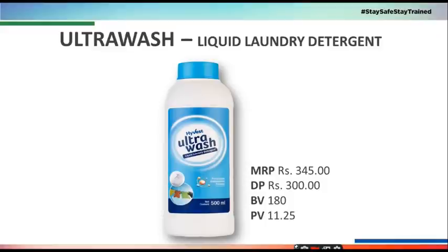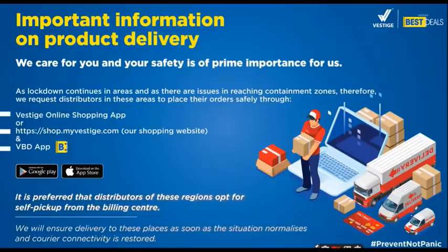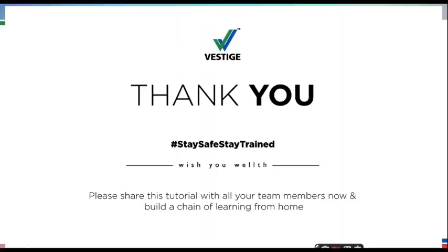इसका MRP है ₹345, DP है ₹300, BV है 180, और PV है 11.25 का। Friends, आपकी safety ही हमारा prime objective है, इसीलिए अपने orders आप हमारी online shopping app पे या हमारी shopping website पे place करें। Thank you, and if you have any questions related to these products, do write to us in the comment section. Thank you again — wish you wealth!